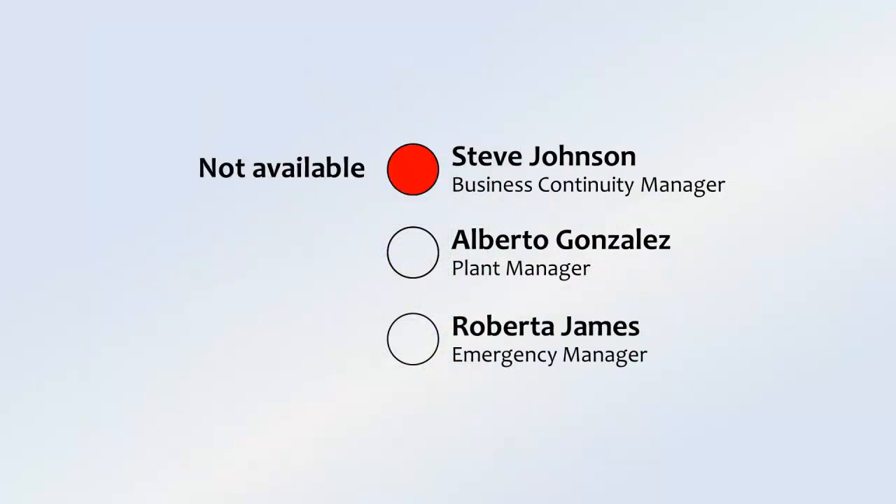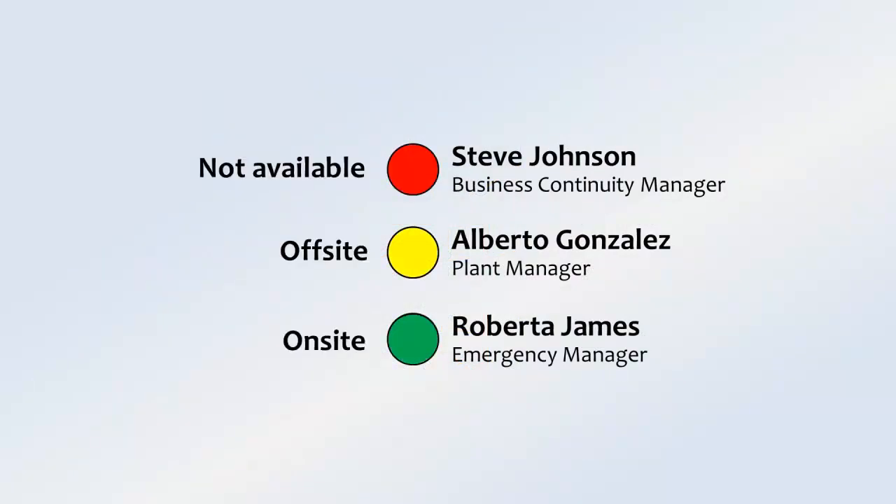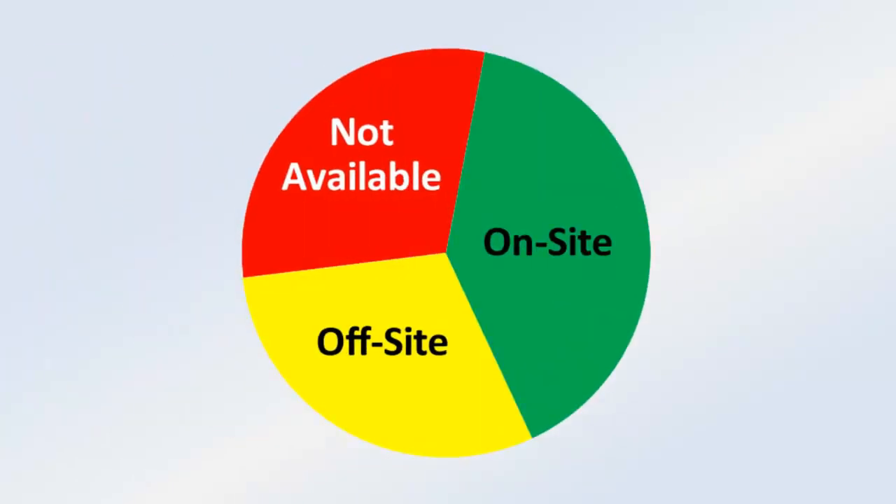The real-time dashboard shows the status of the alert immediately, not minutes later like many other systems. And you can easily send follow-up alerts based on the responses.